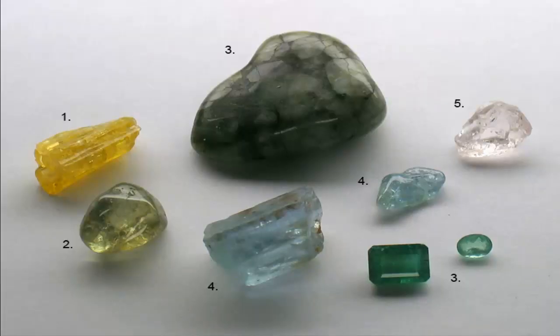Beryl is a single mineral with many varieties that are distinguished by their color. Few other minerals have so many varieties specifically identified by their color. Many of the beryl varieties are very important gemstones. In fact, all the transparent varieties of beryl have been used as gemstones. Emerald and aquamarine are by far the most important and well-known varieties.